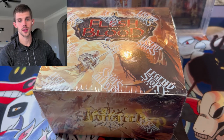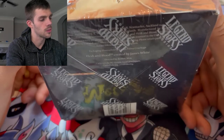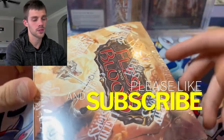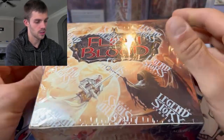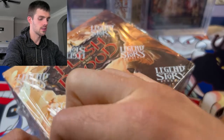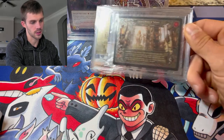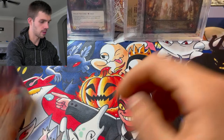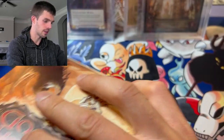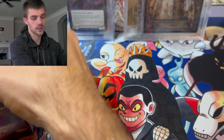Hey, what's going on everybody, it's Jonah, welcome back. I decided to enter back into some Flesh and Blood. I have a little bit more information than the last time I opened this product. LSS is a company based in Belgium and they make this wonderful product. I have these two slabs here from this set Monarch, first edition. They are cold foils. You may think, why on earth would you open more boxes? It's just that awesome - I really like the foiling of this set. It's super unique, I've never seen anything like it.